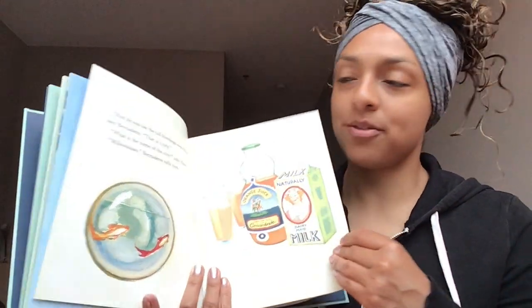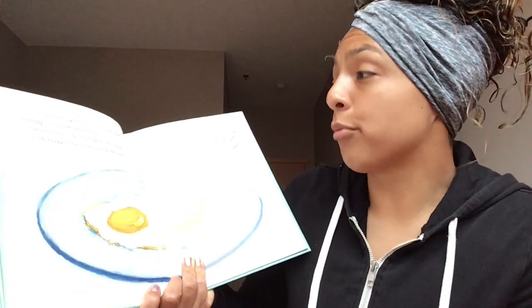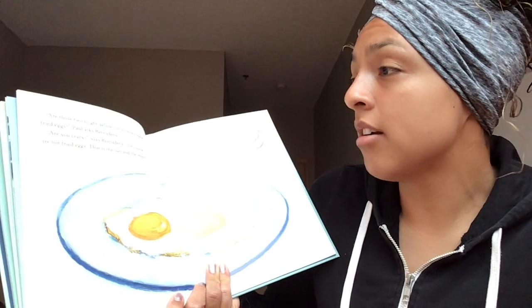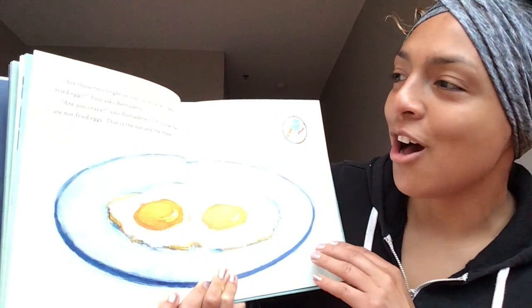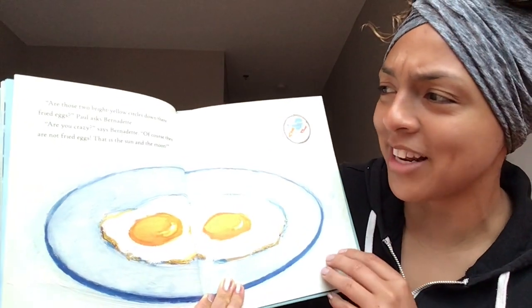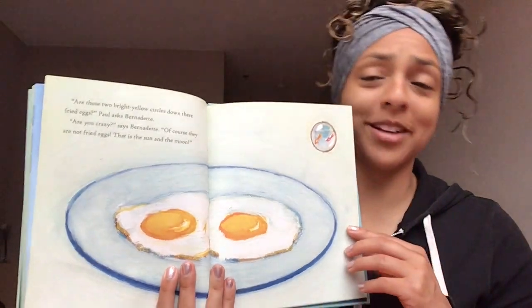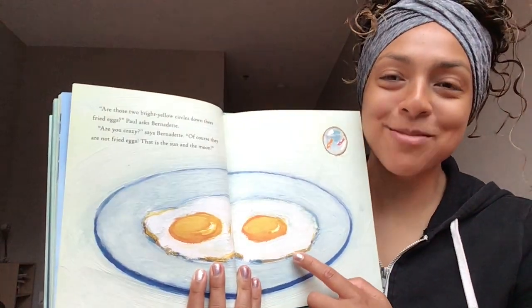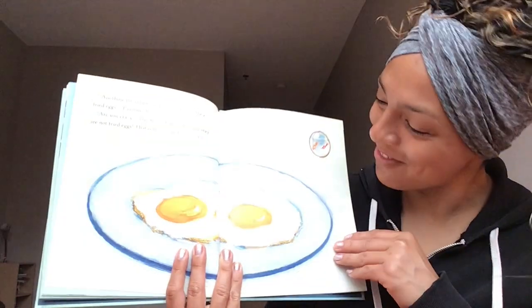Turn that page. 'And those two big bright yellow circles down there — fried eggs?' Paul asks Bernadette. 'Are you crazy?' says Bernadette. 'Of course they are not fried eggs. That is the sun and the moon.' Preschoolers, are they fried eggs? They are fried eggs!